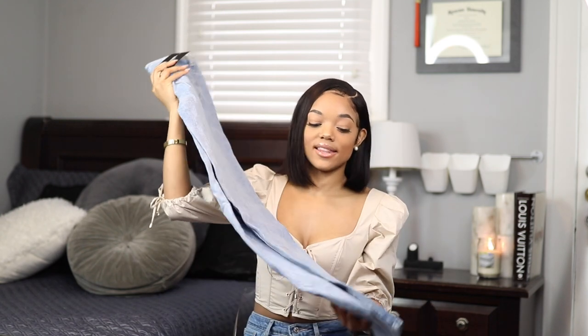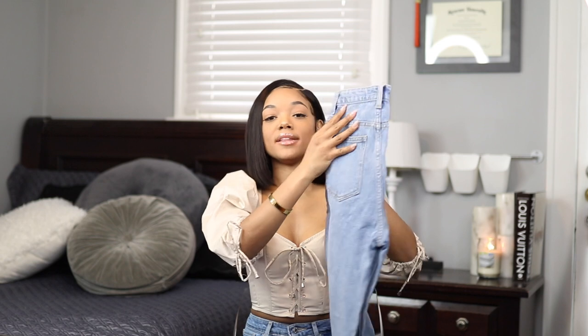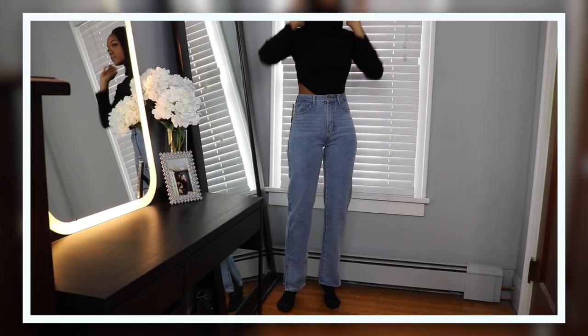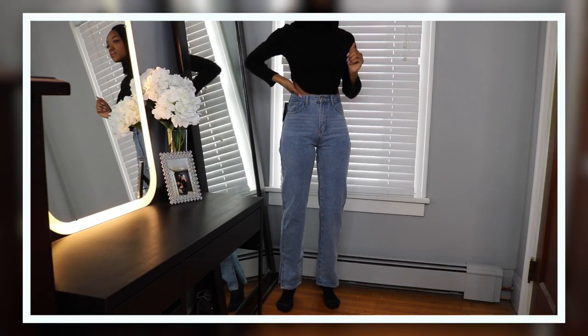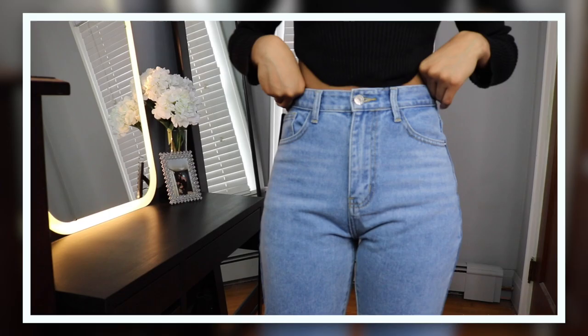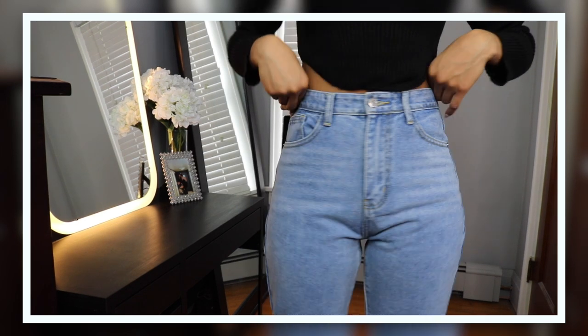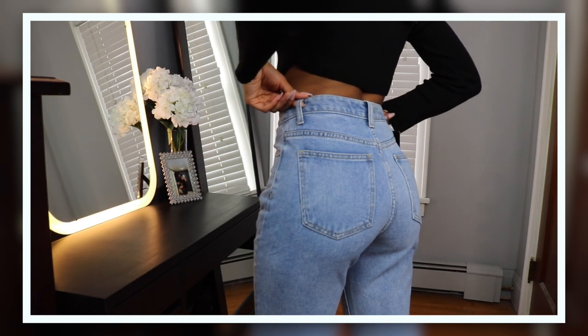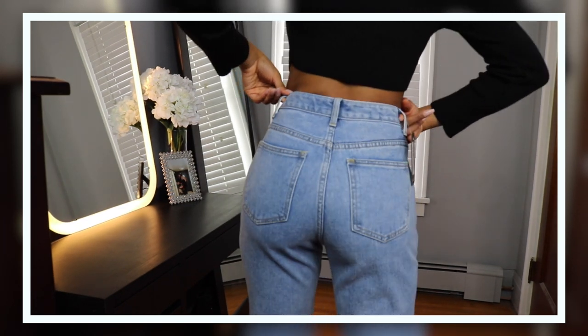Next I got these slit jeans. I've been trying to get my hands on a pair of slit jeans and I love them — I love the slit and the wash. They fit really well for my height without needing a tall size. The quality actually feels really good; they feel like a premium classic denim with no stretch, not cheap at all.